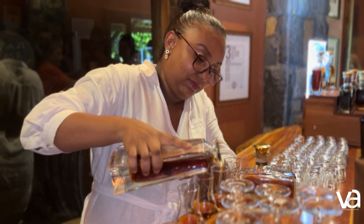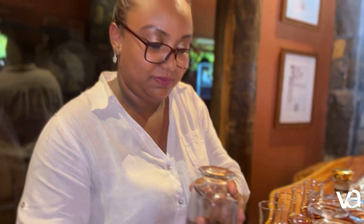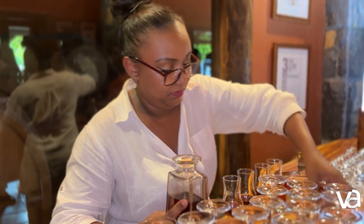My name is Caroline. Here we are at the youngest distillery in Mauritius. We make agricultural rum and you have the possibility to see the process of how we make rum every day. We make 700 to 800 liters of rum per day.